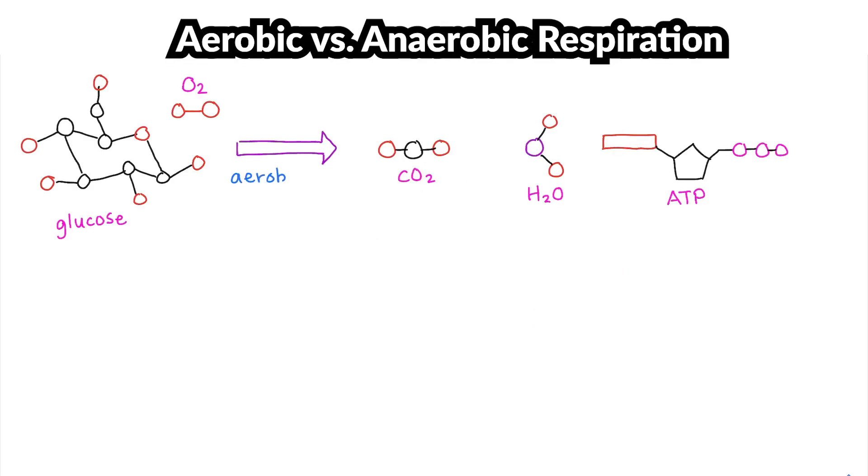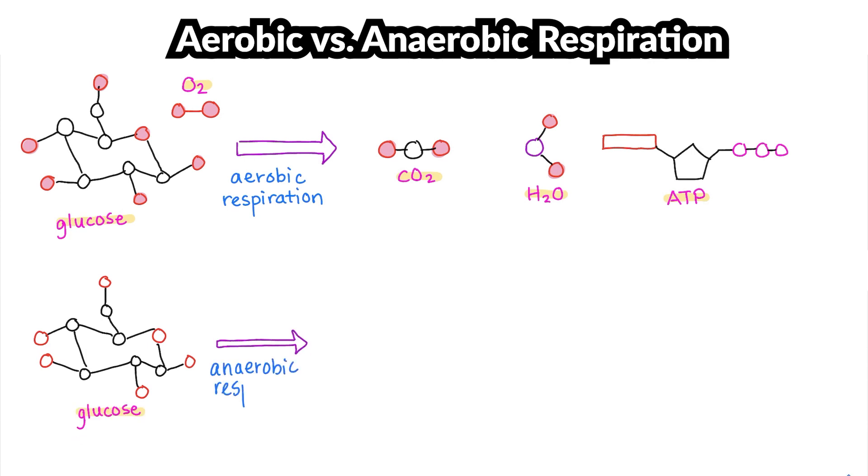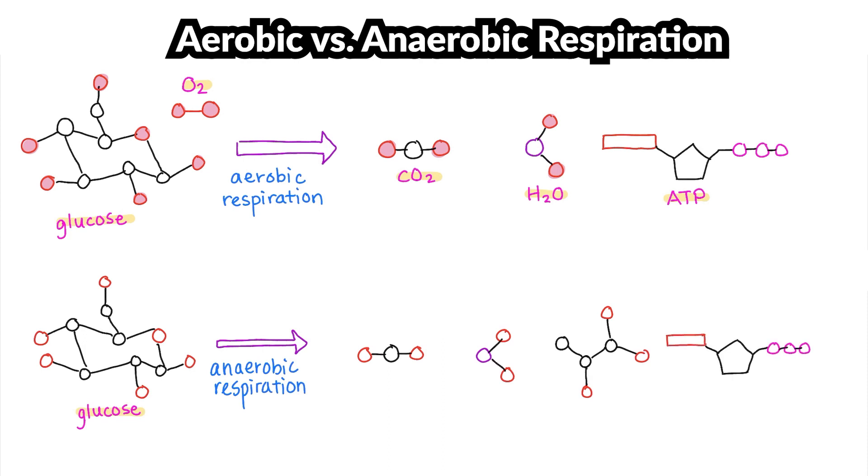Aerobic respiration consists of a series of chemical reactions within the cell. These chemical reactions produce ATP, as well as other products like water and carbon dioxide. So if there's no oxygen, the bacteria can still survive through fermentation. They won't be able to produce as much ATP as they would have been able to with oxygen and aerobic respiration, but it's still enough to survive. Just like aerobic respiration, fermentation also produces ATP.